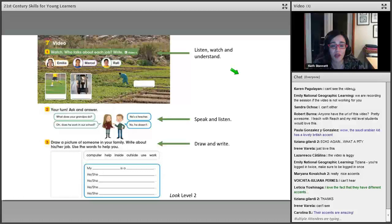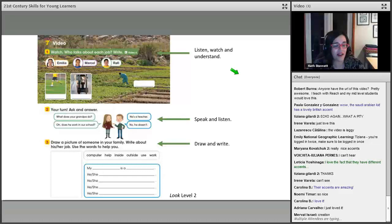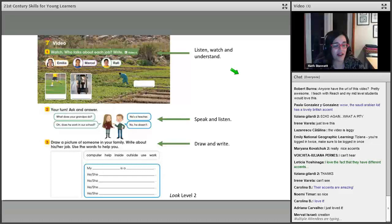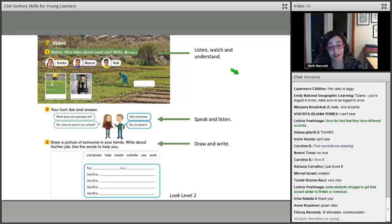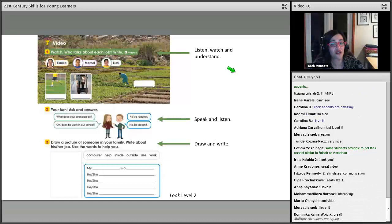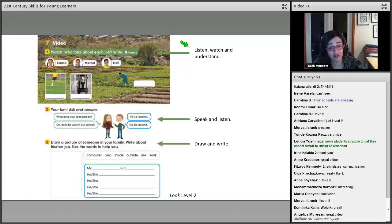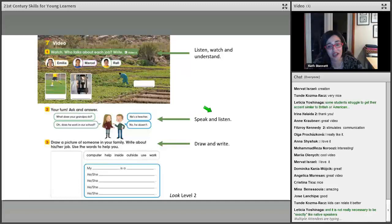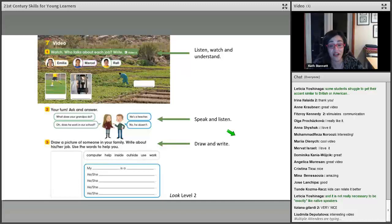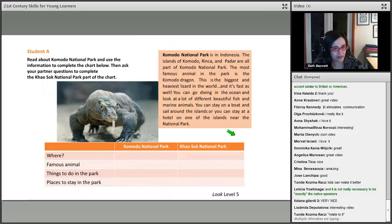The Italian girl had a lovely accent — very understandable and sweet. In terms of communication, students first listen and watch the video to understand it, then practice asking and answering questions like 'What does your granddad do?' / 'He's a teacher. Does he work in our school? No, he doesn't.' So they're speaking and listening. Then they draw a picture of someone in their family and write about them. There's lots of communication going on, and the video gives great models of communication.